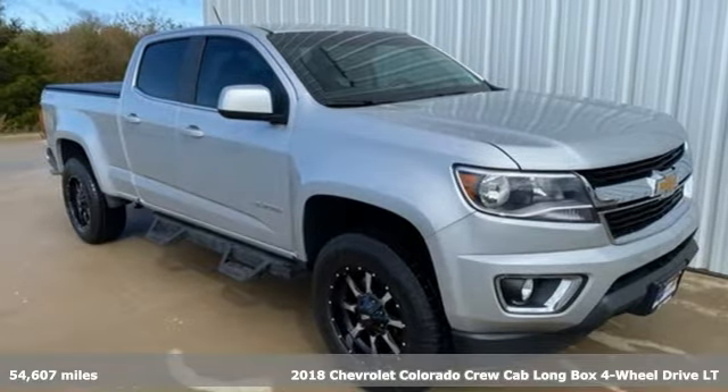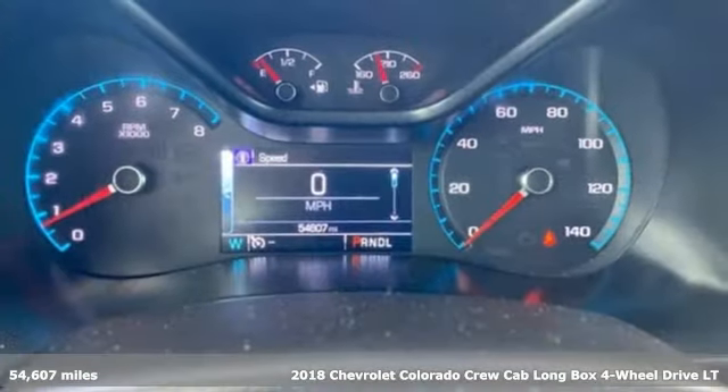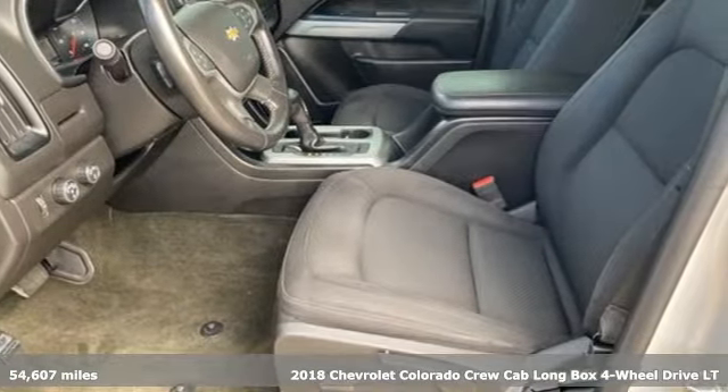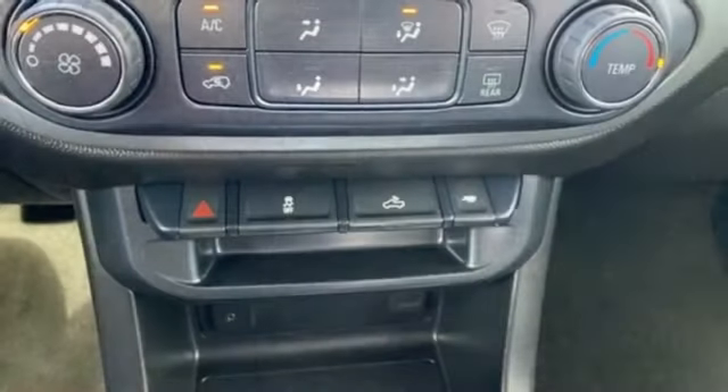Here's a 2018 Chevrolet Colorado. As refined as it is rugged, this truck is ready for the job site, campsite, or city lights. Plus, it offers an exciting list of features.